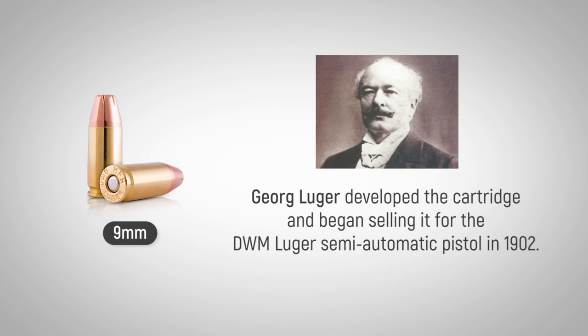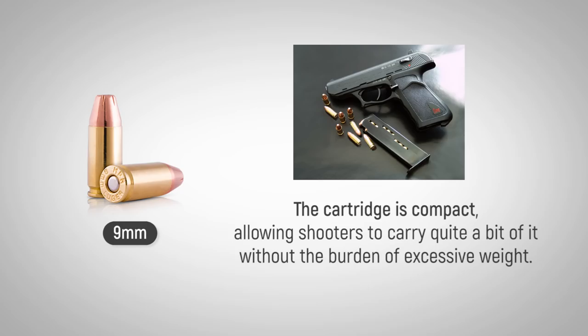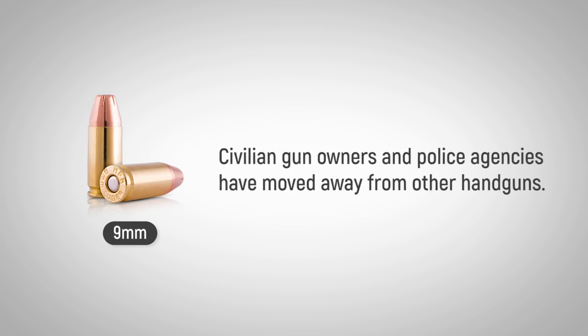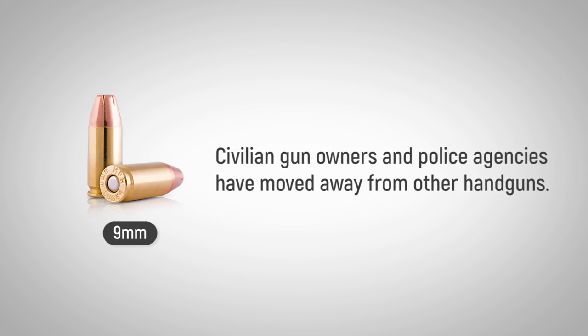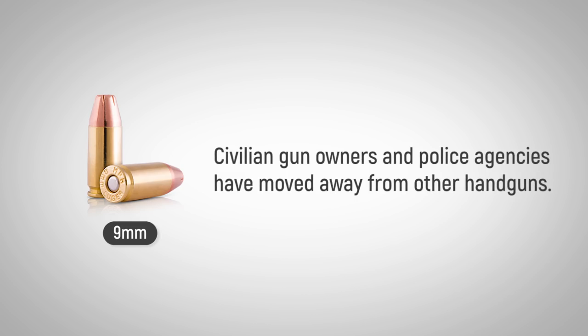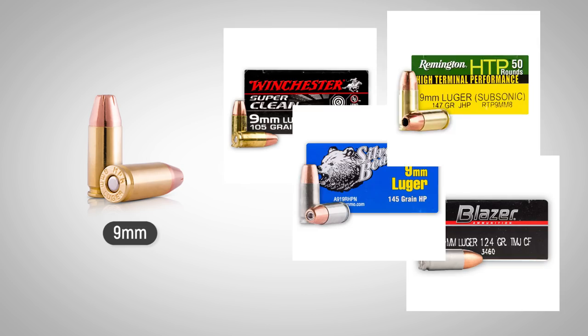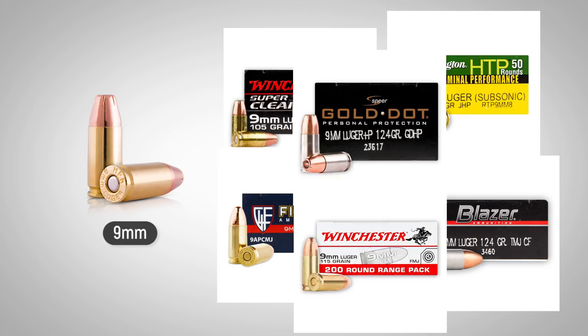George Luger developed the cartridge and began selling it for the DWM Luger semi-automatic pistol in 1902. The cartridge is compact, allowing shooters to carry quite a bit of it without the burden of excessive weight. For this reason, many civilian gun owners and police agencies have moved away from other handguns and now favor 9mm semi-automatic handguns. Ammunition availability has followed this trend, with cartridges more plentiful and easier to find than other calibers.